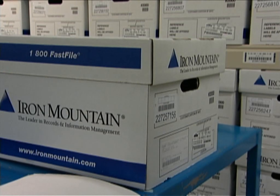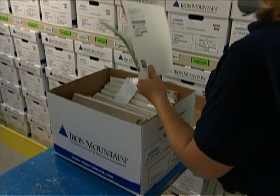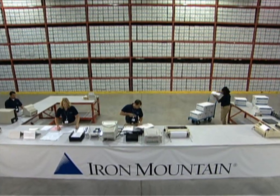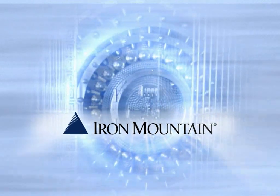We are passionate about inventory control and the safety of your records. We have built these principles into our daily operations so that we can provide the most reliable, dependable service anywhere. When you trust Iron Mountain with your records, you know they will be safe, secure, and available when you need them. Iron Mountain — protecting the world's information.